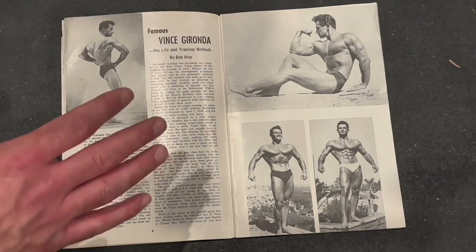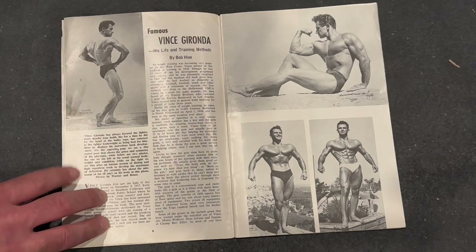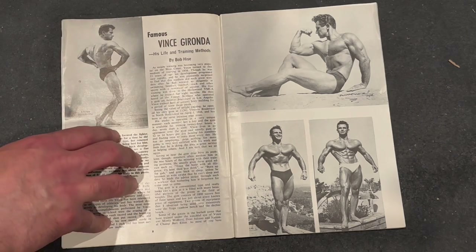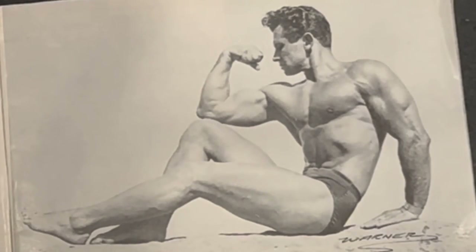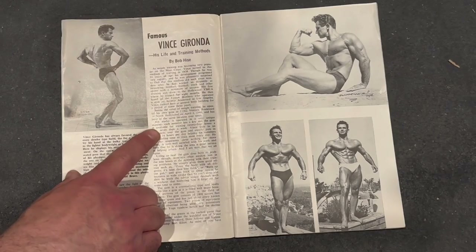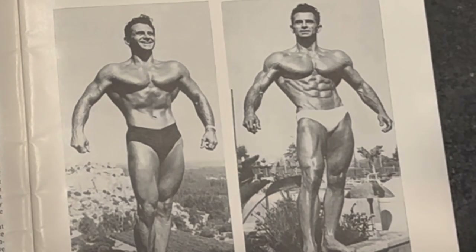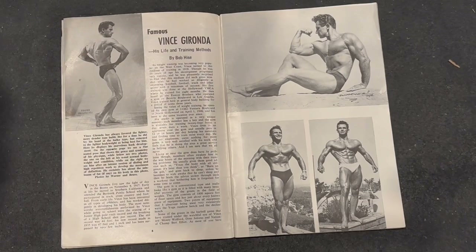I say popularized because it was supposedly developed when Vince was at the Easton Brothers gym. Seeing the value of weight training, he opened his own gym on Ventura Boulevard in North Hollywood on April 1st, 1946. His studio is operated in a very unique manner — each member has a key and the gym is available for training 24 hours a day, seven days a week. Vince lives in an apartment over the gym and usually puts in 12 to 14 hours per day helping his members.